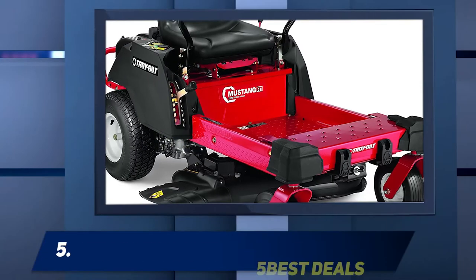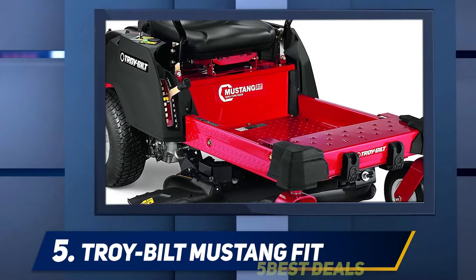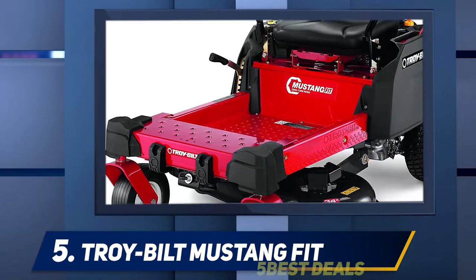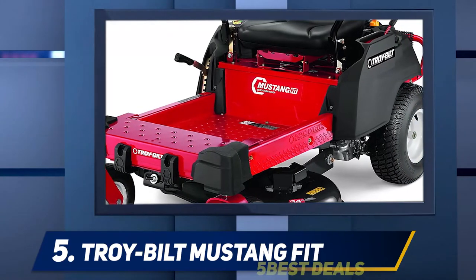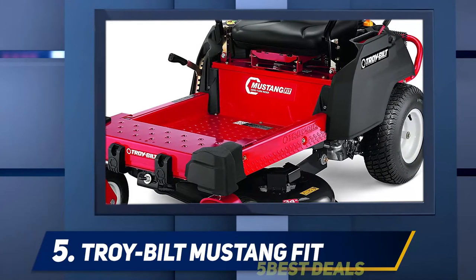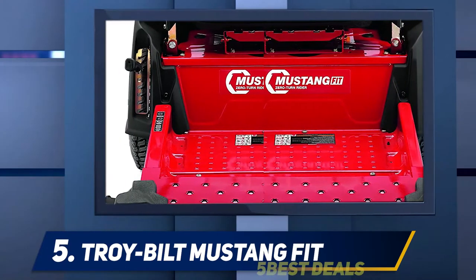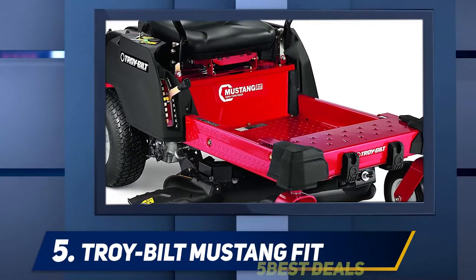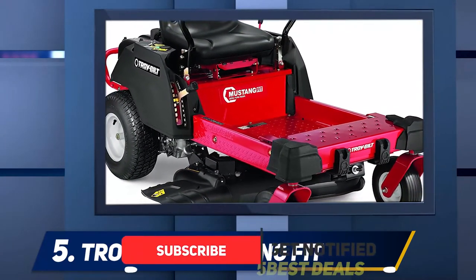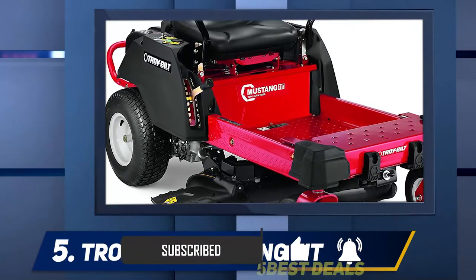Starting at number five: the Troy-Bilt Mustang Fit. Troy-Bilt is notorious for producing compact lawnmowers offering excellent usability and functionality. This commercial lawnmower could be a superb solution if you're searching for something lasting and hardy for a relatively bigger lawn. It includes a 452cc motor, which could appear underwhelming at first, but is really pretty good once you consider the 34-inch mowing deck that accompanies it.